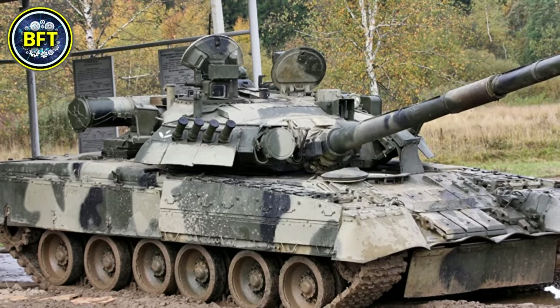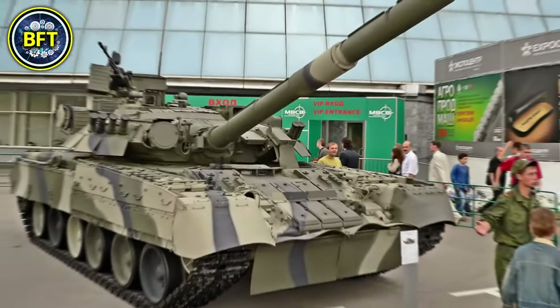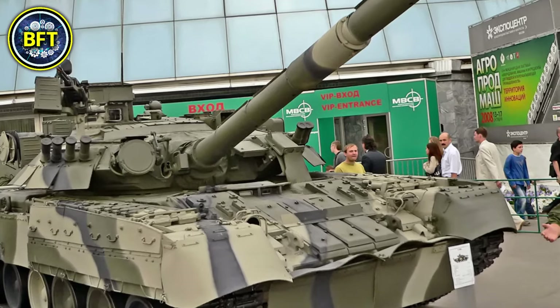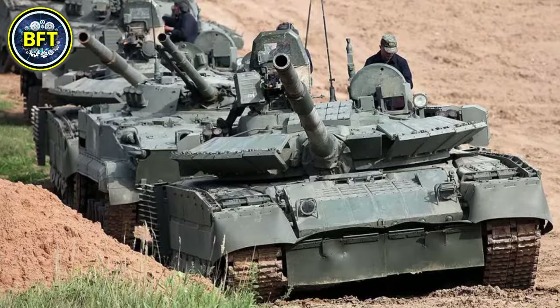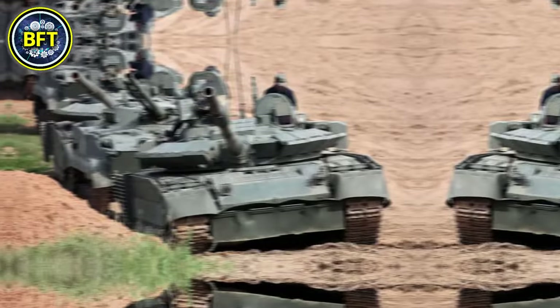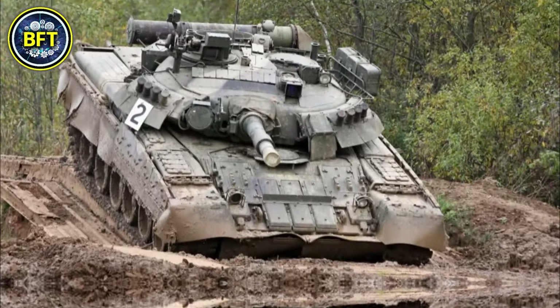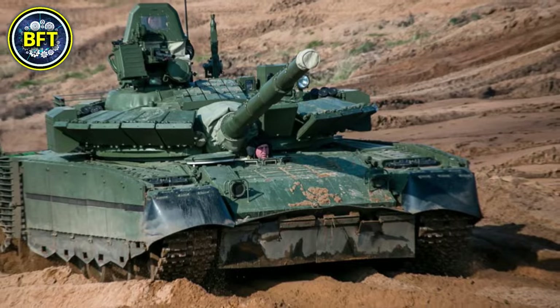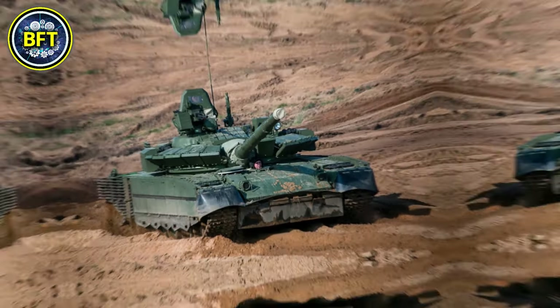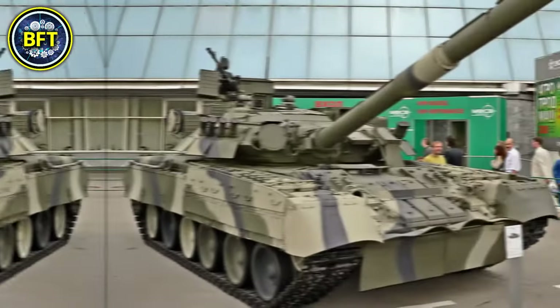It also features a 7.62-millimeter coaxial machine gun and a 12.7-millimeter anti-aircraft machine gun for secondary armament. The T-80U is equipped with composite and explosive reactive armor, enhancing its protection against modern anti-tank weapons. Its autoloader holds up to 45 rounds for the main gun, with 28 stored in the loader itself. With its advanced fire control system and gun stabilization, it can engage targets with precision while on the move.